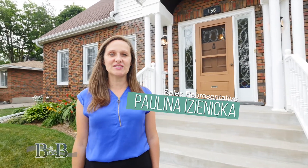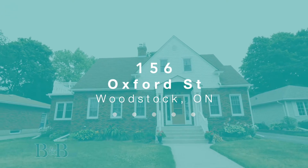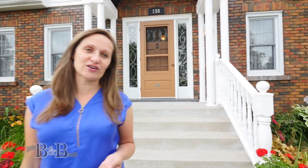Hi, Paulina here from the B&B Real Estate team. Today I'm at our newest listing at 156 Oxford Street here in Woodstock. This large family home has three bedrooms, loads of living space on the main floor and a finished basement. Let's go in and have a look.